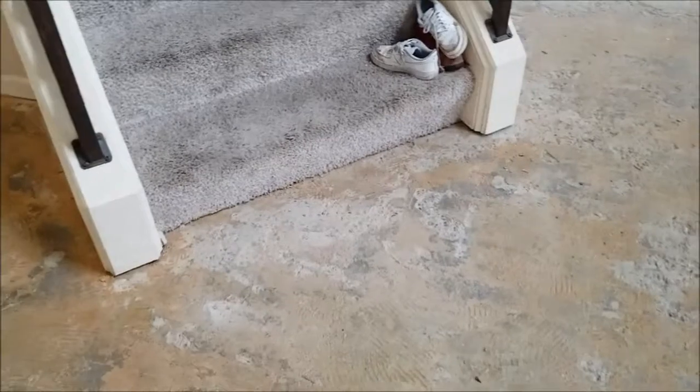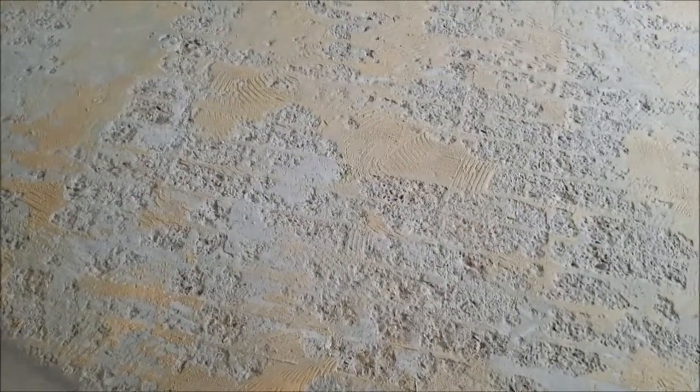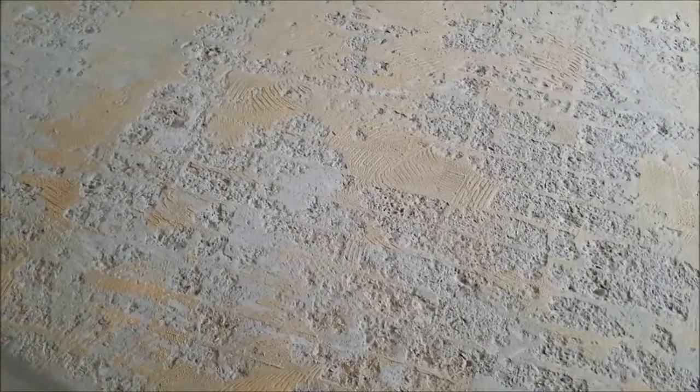The next steps are going to be to scrape as much glue off the floor as possible, sand down the high spots, and also pour down more concrete to level out all of the rough spots that came up with the wood.